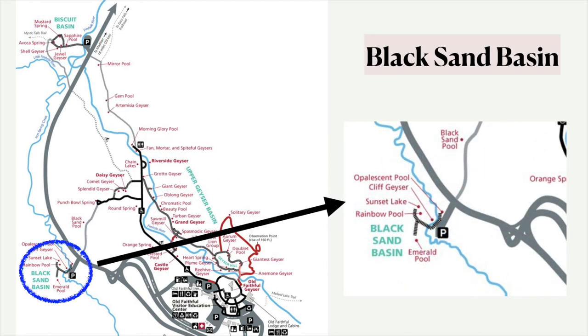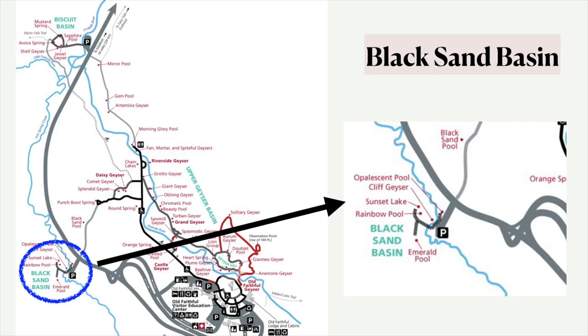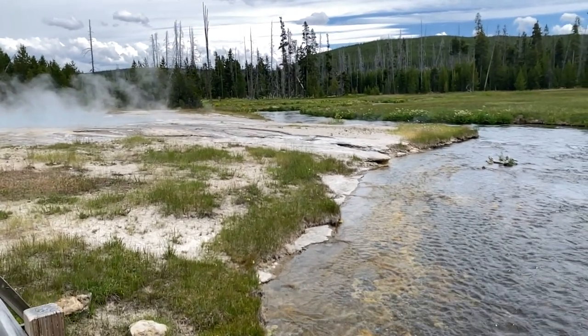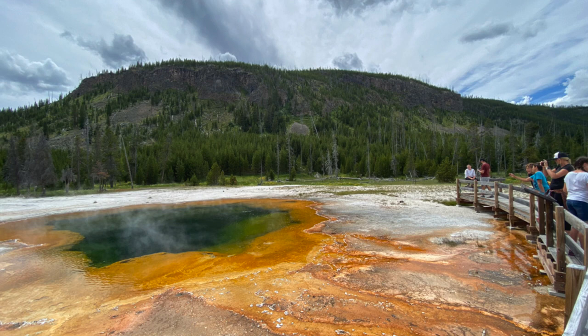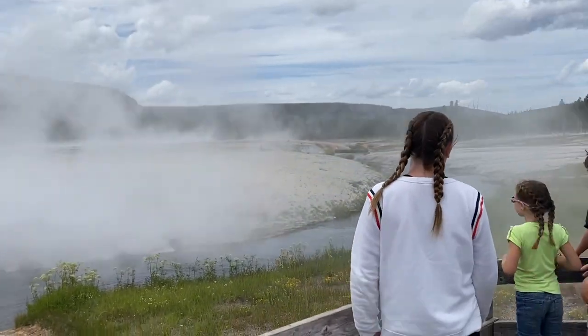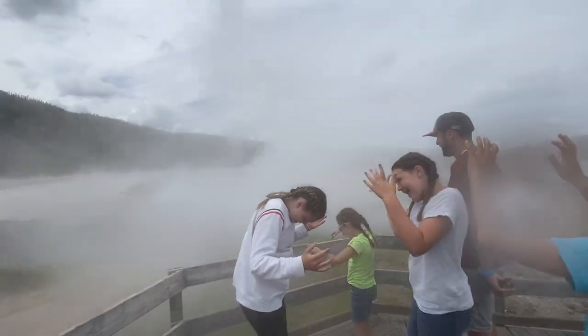Now let's move over to Black Sand Basin. I like this one a lot because it's not as crowded — the tour buses won't stop here, a lot of people don't think about it. It doesn't look like it's much, but there's really a lot of cool stuff here. There's Iron Spring Creek running through it, just a little short boardwalk with some really pretty deep pools. Emerald Pool sits off to the edge here, and there's a mountain range right next to it with trees and hills, so it's got a real variety of scenery. Cliff Geyser greets you right as you arrive — it erupts often and goes off for about 20 or 30 minutes when it erupts. Really an underrated little place, Black Sand Basin.